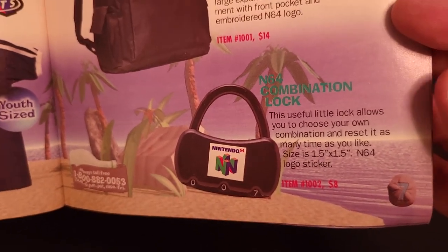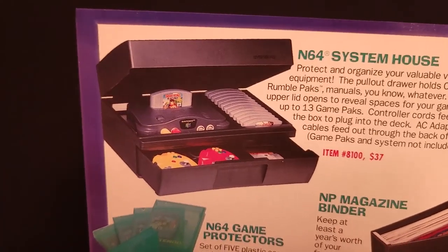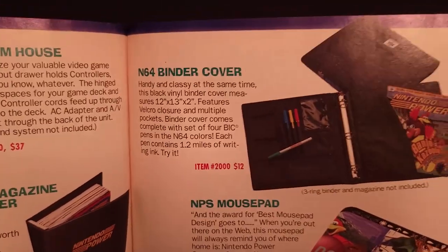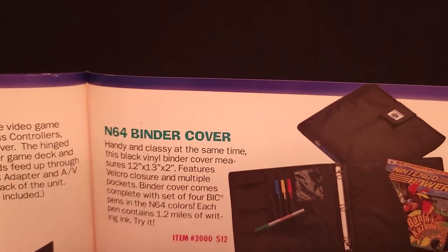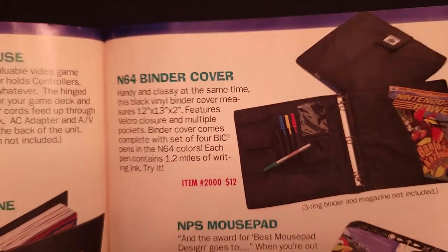An N64 backpack and the N64 combination lock again. There's also an N64 binder cover — a three-ring binder with a couple pockets and slots for pens and accessories for $12. And an N64 system house, game protectors, antenna power binder, and N64 traveler case.